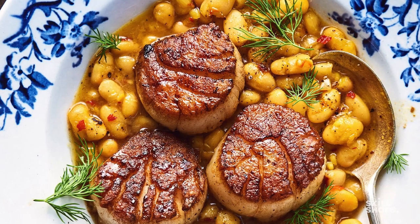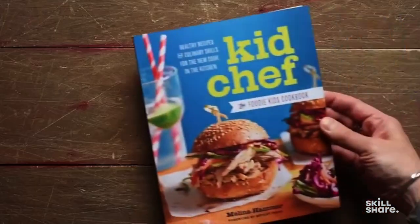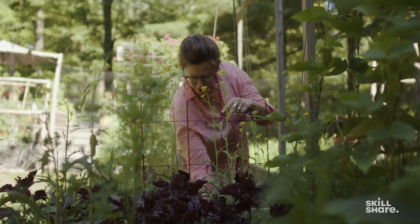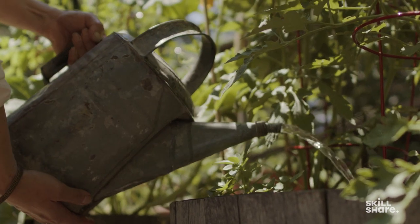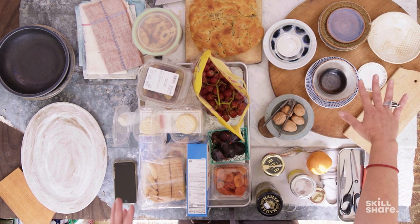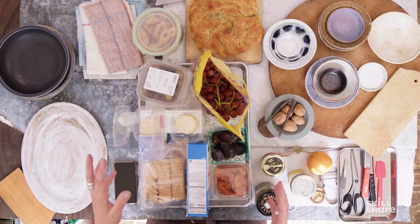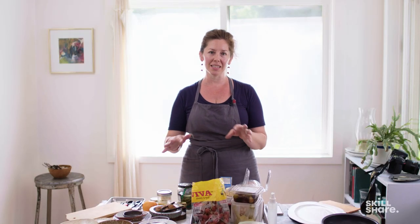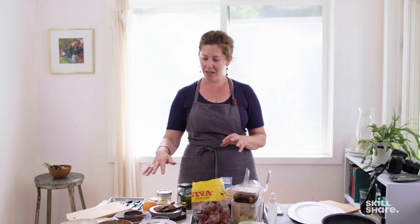Hi, I'm Melina Hammer and I'm the award-winning food stylist, photographer, cookbook author, recipe developer and proprietor at Catbird Cottage, my space here in the Hudson Valley, New York. So right now I've got this incredible array of stuff — both props as well as ingredients — and now we're going to figure out how to make sense of all of this, create a harmony, and really have some fun with it.